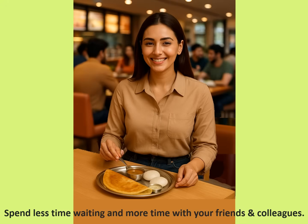With faster ordering and quicker preparation, you'll spend less time standing around waiting. Use that extra time to relax, socialize, or simply enjoy your break with colleagues and friends. Food Court keeps your day smoother and more enjoyable.